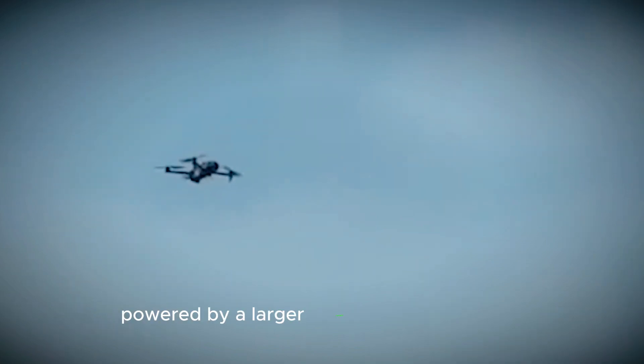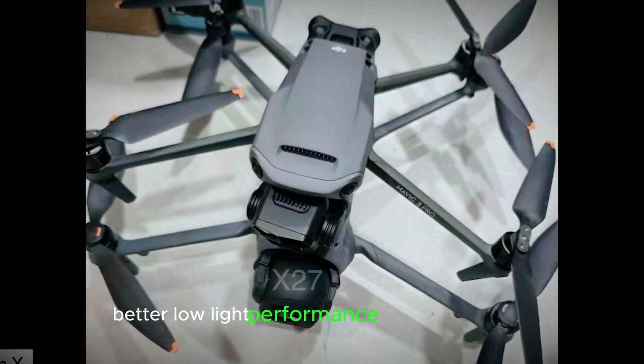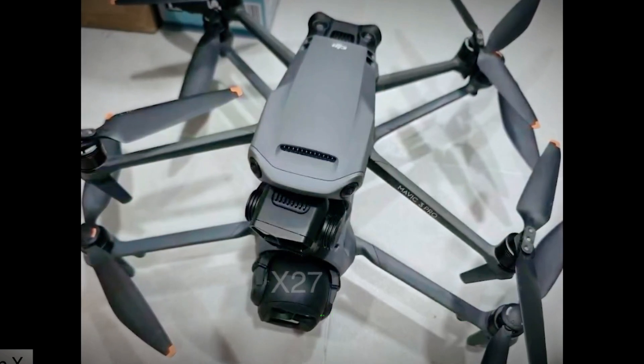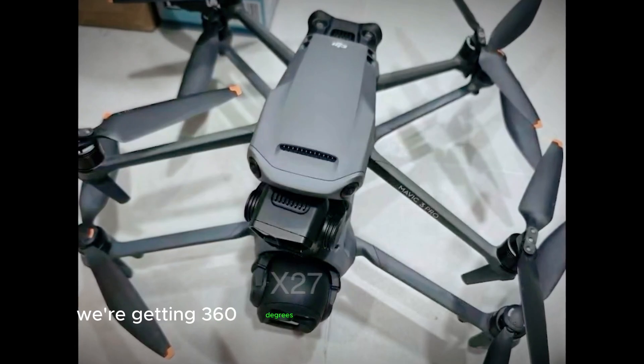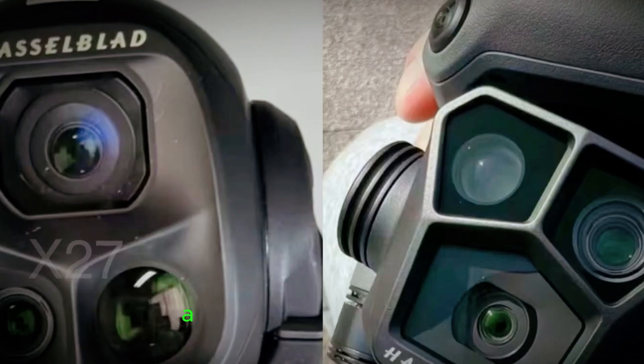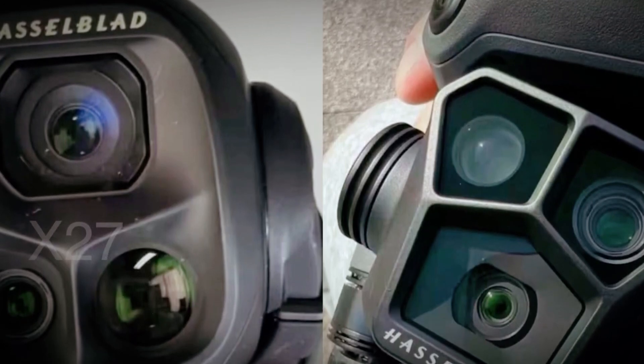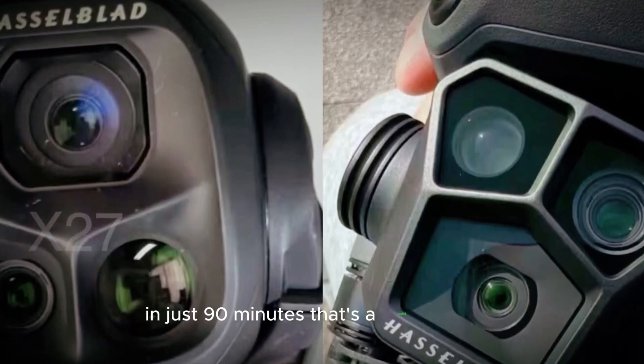Now, on to the big upgrades. Recording maxes out at 6K, powered by a larger sensor than the Mavic 3 — more light, better low-light performance, and richer details, perfect for serious cinematographers. Plus, we're getting 360-degree multi-directional movement, a massive 52-minute flight time, and the ability to charge three batteries in just 90 minutes. That's a solid win.